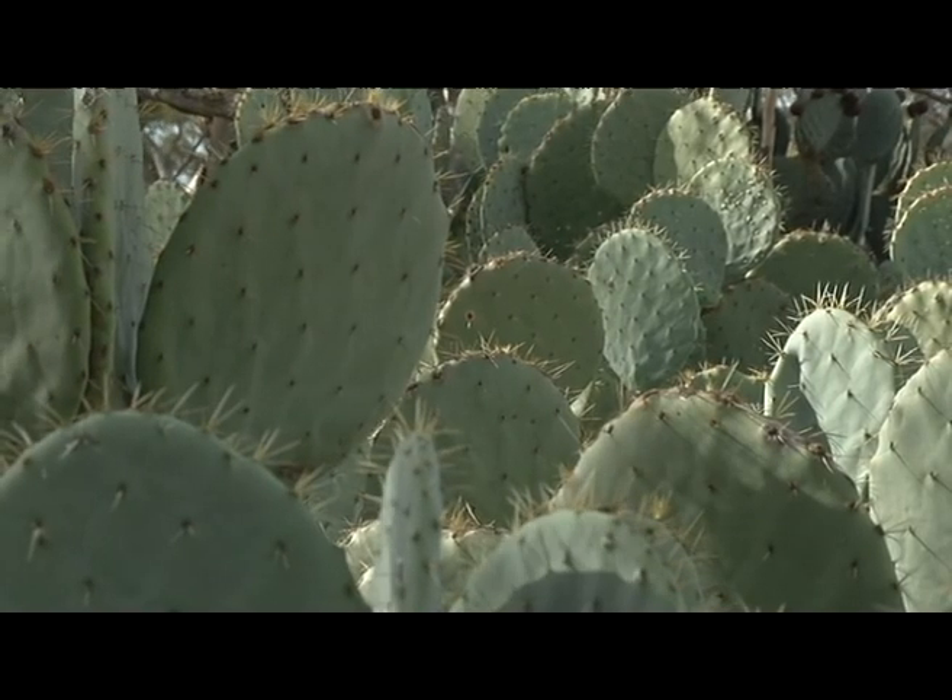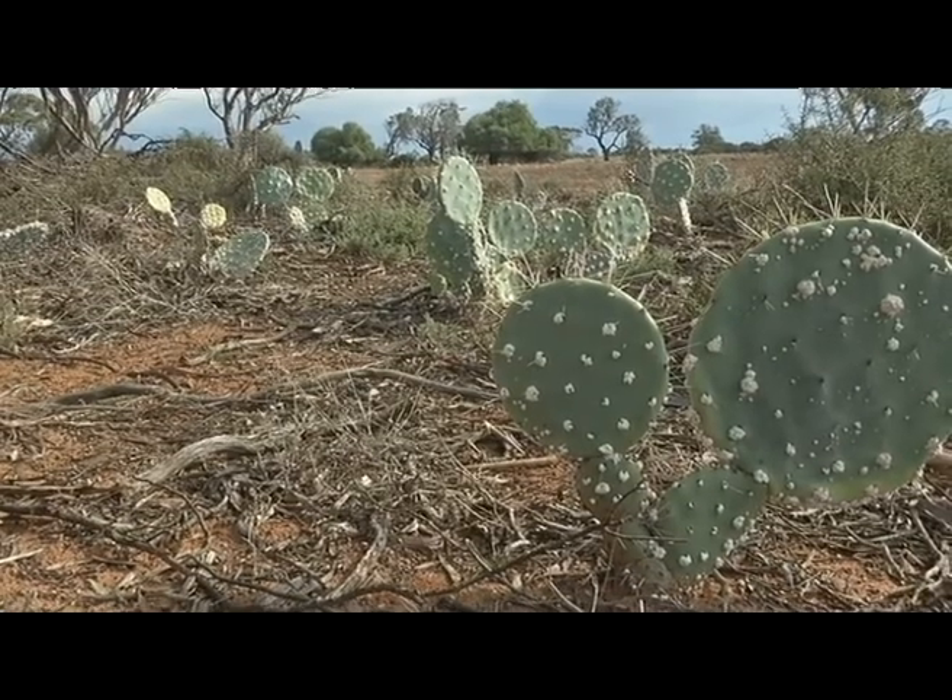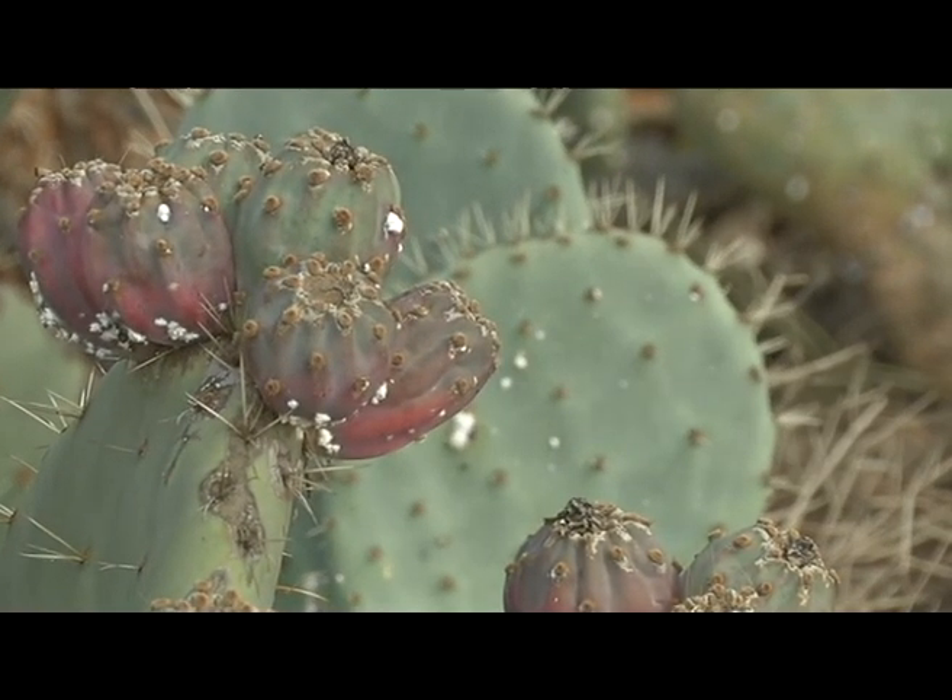Landholders are now relying on nature to spread the bugs across the region. Brittany Evans, ABC News, The Riverland.